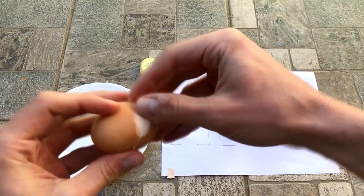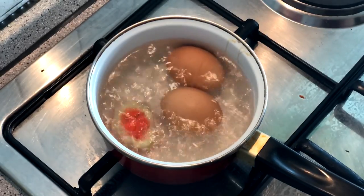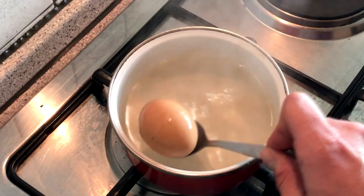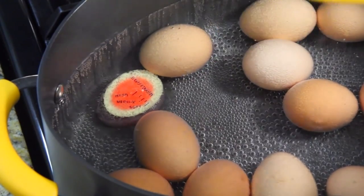Whether you prefer a soft and runny yolk or a firm and fully cooked egg, this timer will help you achieve your desired result every time. Not only does this egg timer take the guesswork out of cooking eggs, but it also saves you time and effort. With its precise calculations and easy-to-read display, you can cook eggs with confidence and without the need for constant monitoring or manual timing.